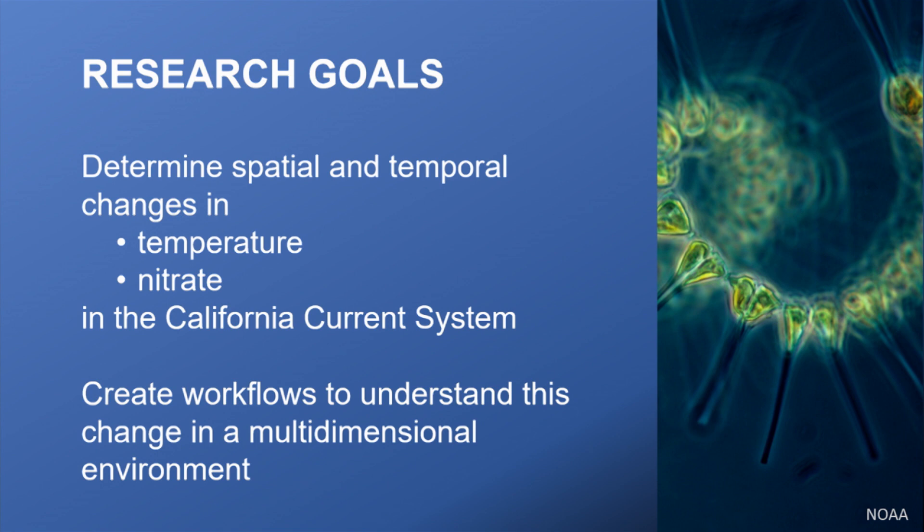That's what I wanted to investigate. My research goals were to determine the spatial and temporal changes in temperature — making sure I was detecting the surface temperature increase noticed by other researchers — and then to find out what was going on with nitrate in the California Current System. This data is mid-water column, so by nature it's three-dimensional: every point has latitude, longitude, and depth. Looking at change over time adds a fourth dimension, so to answer these questions I had to create a new workflow.